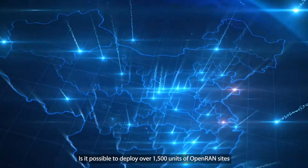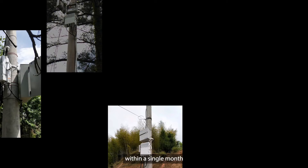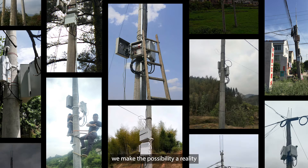Is it possible to deploy over 1500 units of open RAN sites within a single month? With Bicel's high-power base station solution, we make the possibility a reality.